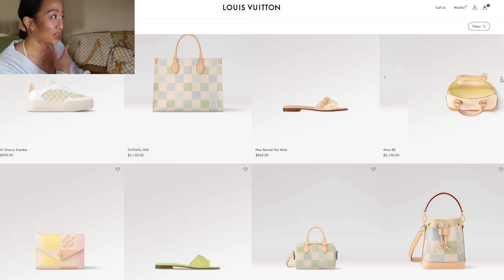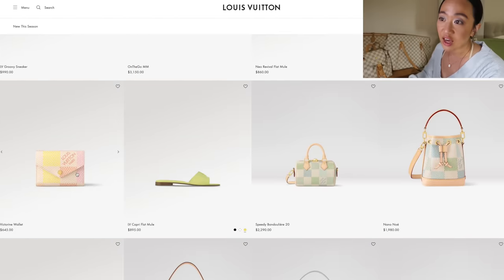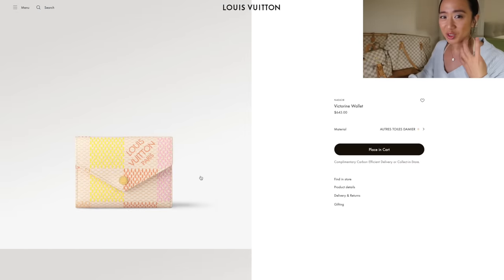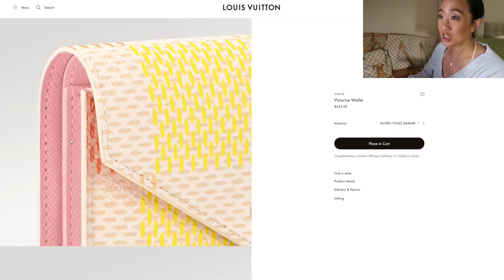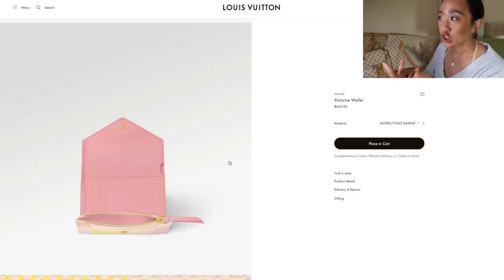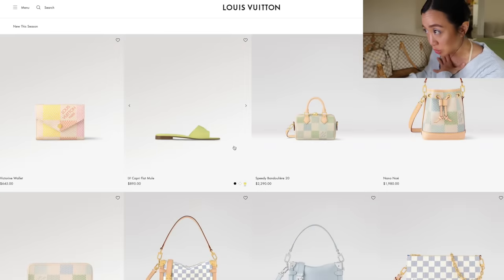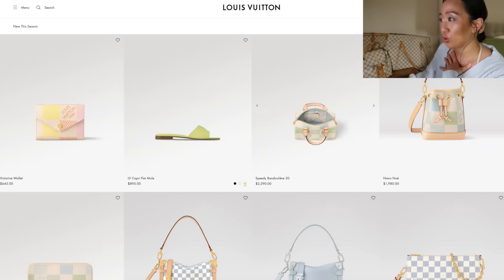They have the Alma BB as well. I'm going to assume the inside is yellow — yep — and it does have that cute little mini Damier detail on the inside. One of my favorite things about the Damierlicious collection is that the Damier squares are larger. The interior on this one is pink. I love the variety — the bags on the inside are yellow and this SLG on the inside is pink. This is the Victorine wallet. I'm personally a Rosalie girly, but it's really cute.